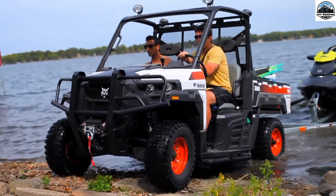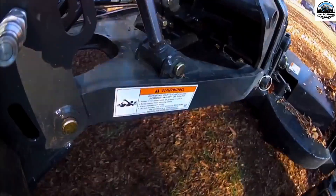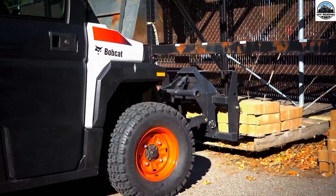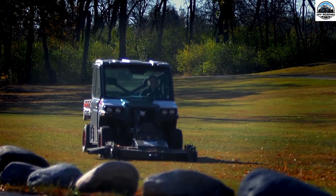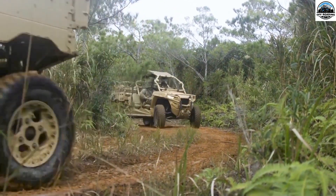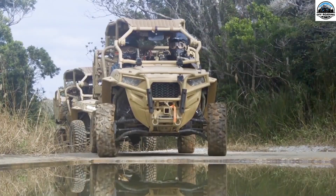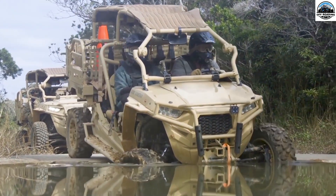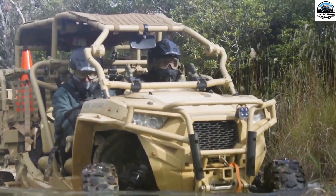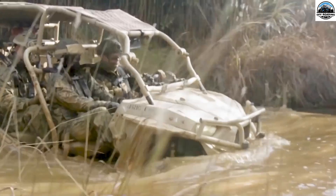Second is towing capacity. Look for a UTV with a high towing capability if you intend to use it to transport machinery or trailers. The Polaris Ranger 400 is a great option for people who need to move heavy items because it can tow 1,250 pounds. Third is terrain capabilities. You should search for a UTV with a switchable 2WD/4WD system if the terrain on your farm is uneven. A wonderful example is the Kawasaki Donkey 500.